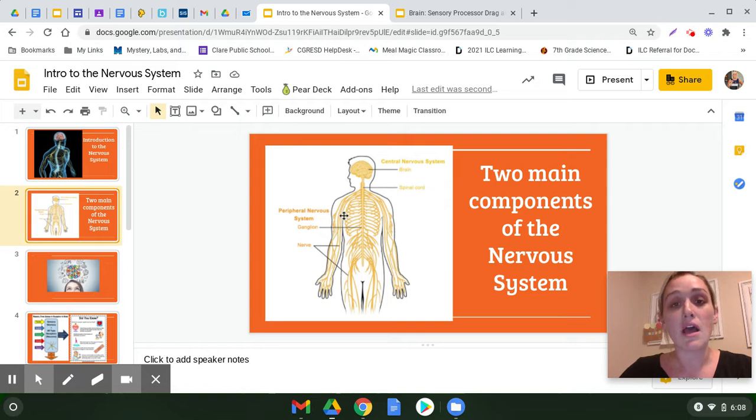Information travels up your nerves to your spinal cord, where it takes that highway to your brain. Your brain decides what to do with it, makes a decision, and then sends that information back down your spinal cord to whatever nerve needs to make a decision.